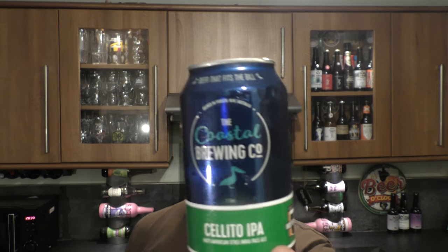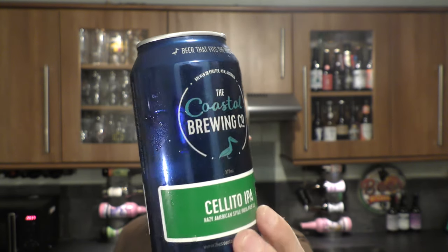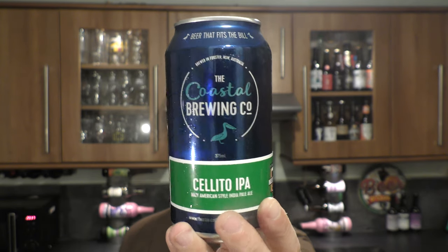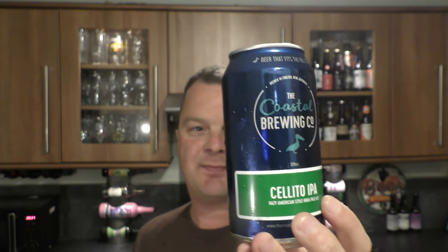It's Beer O'Clock on Real Old Craft Beer. Today we've got a beer from Australia — a can from the Coastal Brewing Company and it's their Solito IPA, described as a soft and fruity American style IPA, coming in at 6.8% ABV in a 375ml can.